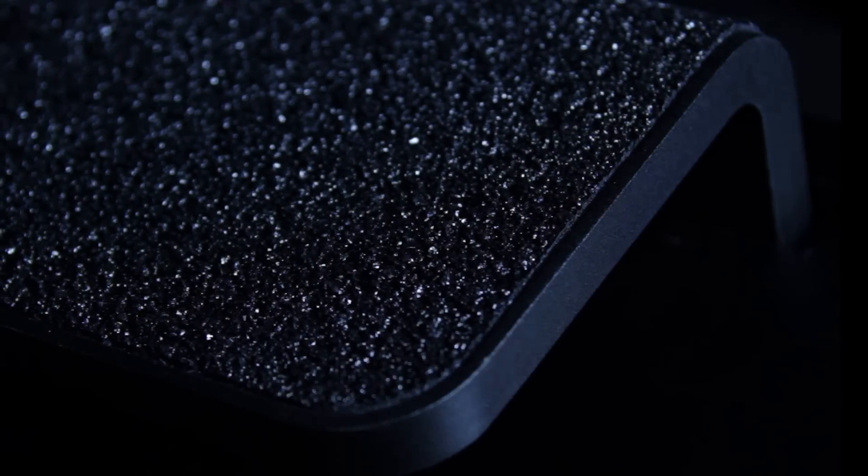We knew we wanted Helix to not only be beautiful but it also had to be bulletproof. In testing Helix I've jumped on it, I've kicked it, I've dropped it — and it's a tank. It's withstood everything.